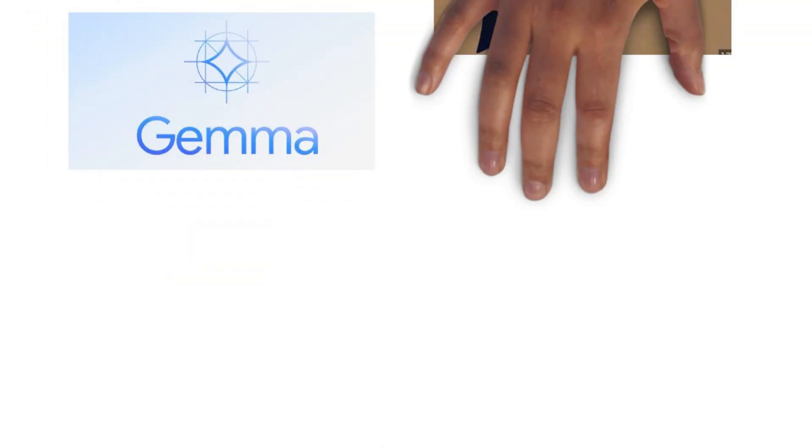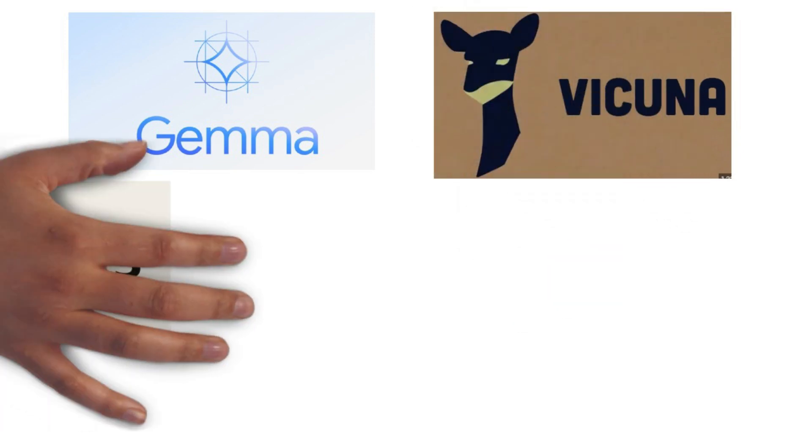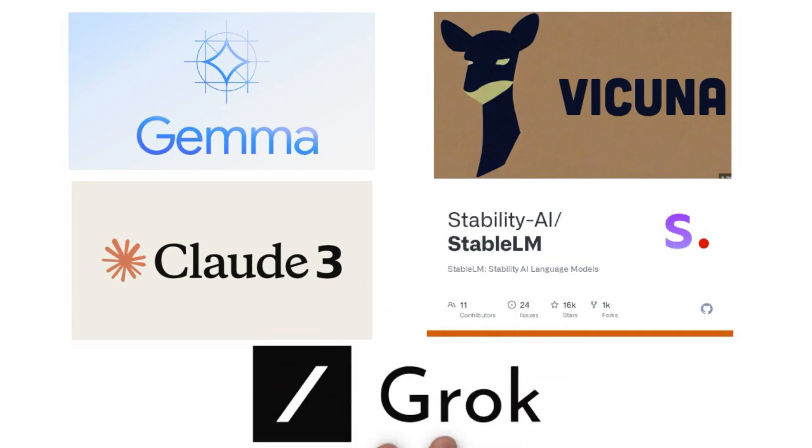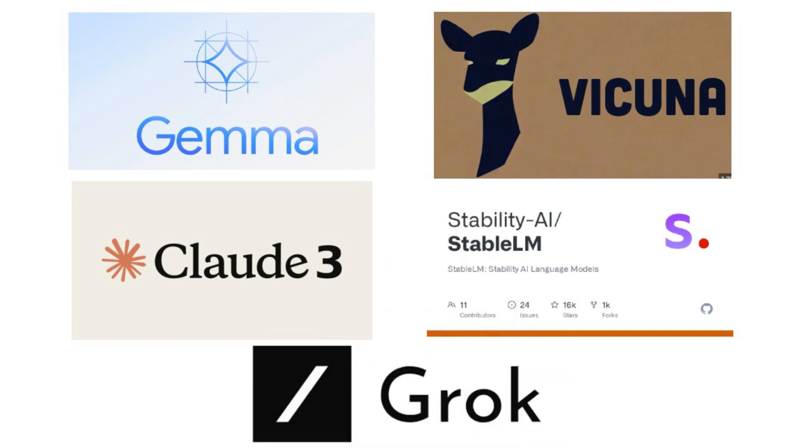But remember, the landscape of LLMs doesn't end with these three. There are others like Gemma from Google, Vicuna by LMSys.org, Claude 3 by Anthropic, StableLM 2 by Stability AI, and Grok by xAI — each pushing the boundaries of AI in unique ways. The field is rapidly evolving with new innovations constantly emerging, so keep an eye out for what's next.